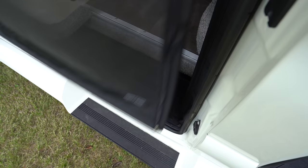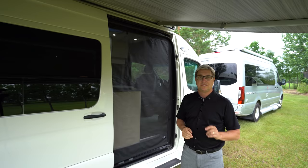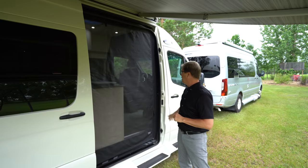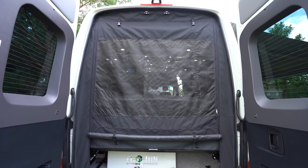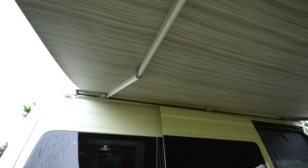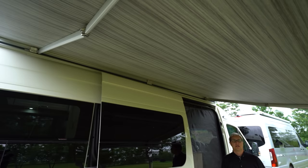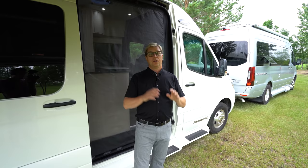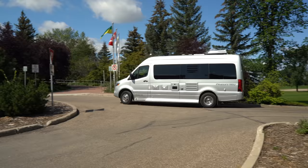Another great option available on both the Plateau TS and FL is our screen package. It's available for the front side door — it has a great magnetic catch so it closes behind you all the time, lets fresh air in and keeps the bugs out. It's also available on the rear doors so you can have both back doors open with the same great screen. We also feature a standard Fiamma awning — it's a legless power awning so by simply pushing a button it'll retract and extend, giving you shade in the sun and dry ground in light rain.